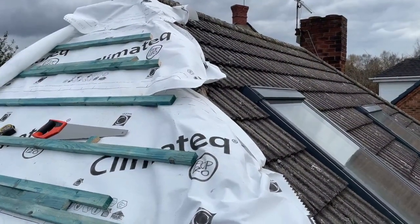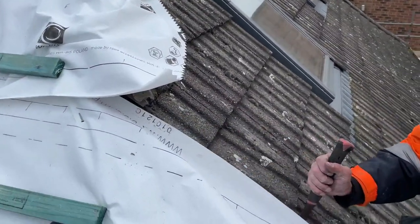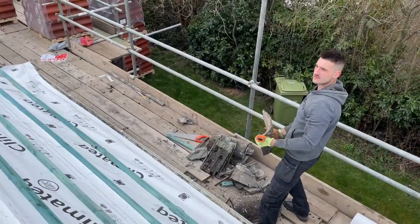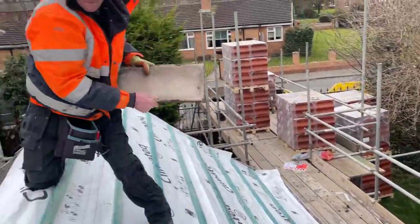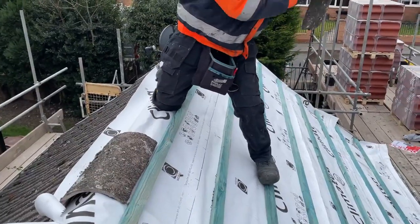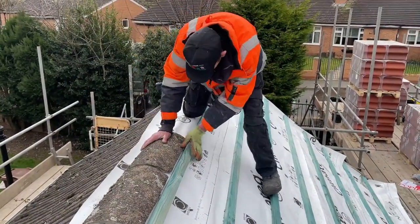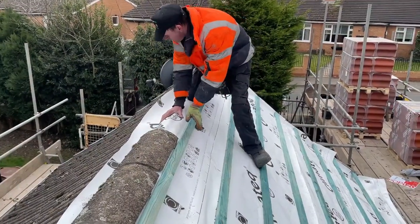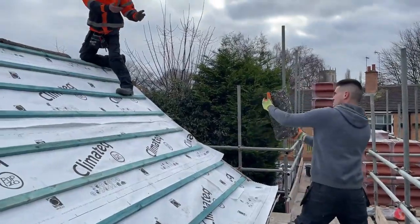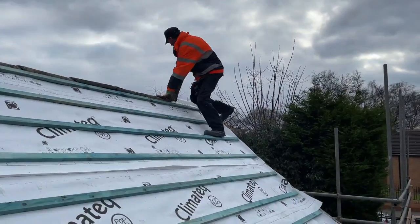Every night the property has to be covered up. This new type of breathable membrane felt that goes on is very strong stuff. They'll put the ridge tiles back on to protect it overnight, because Murphy's Law — it is going to rain at some stage. You've got to take the utmost care to protect the house in all weathers. See those grey skies.